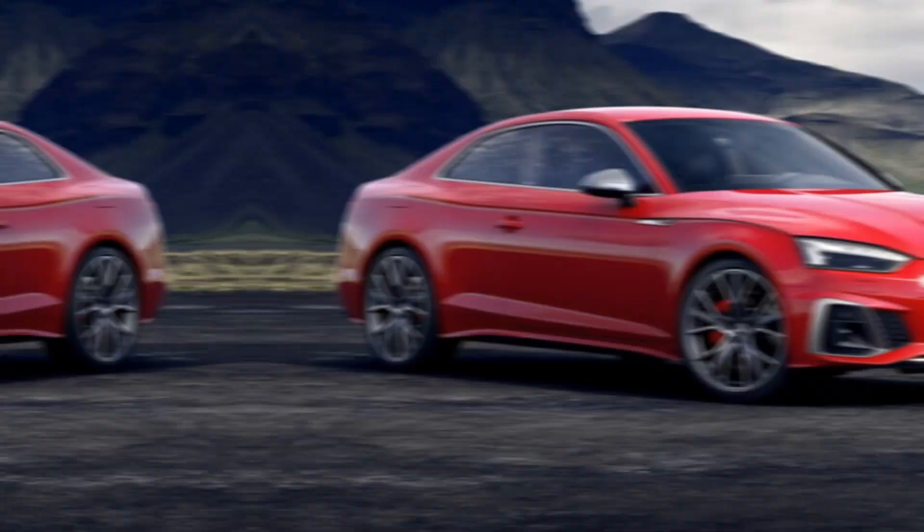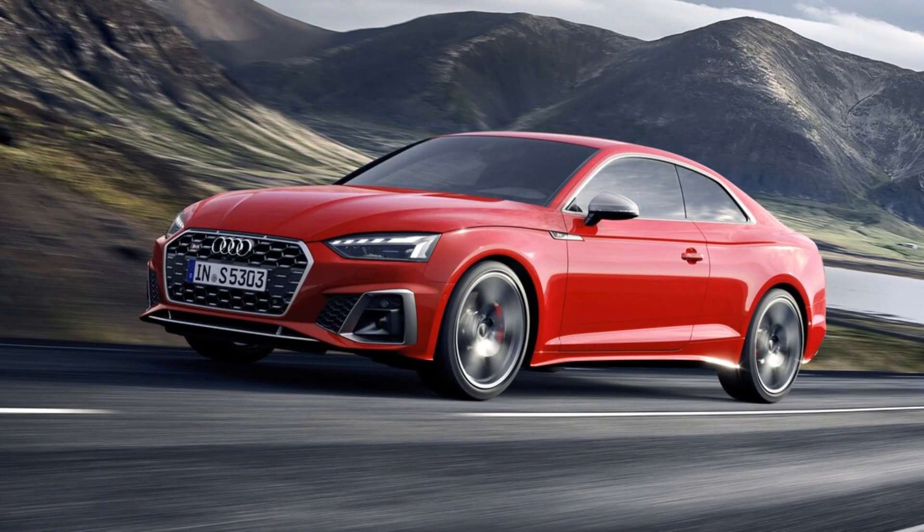The spacious S5 Sportback: for those who like the S5's looks but realize a four-door car is better for real life, Audi builds the S5 Sportback. It's more spacious and practical than the standard two-door S5 coupe. Thanks for watching this video.